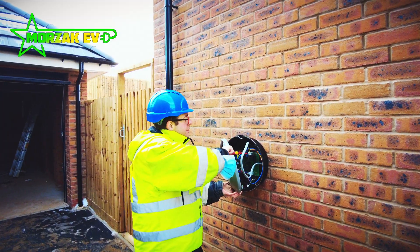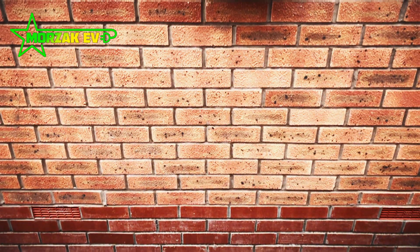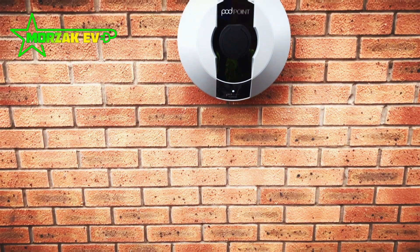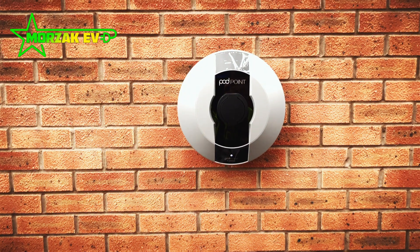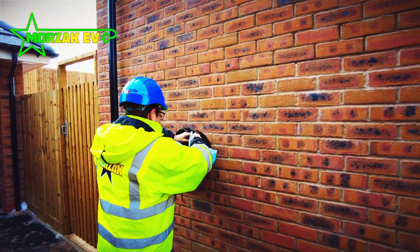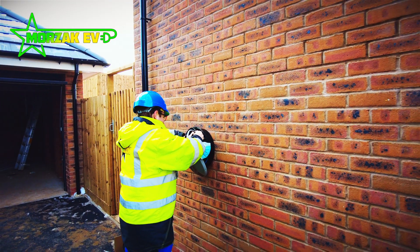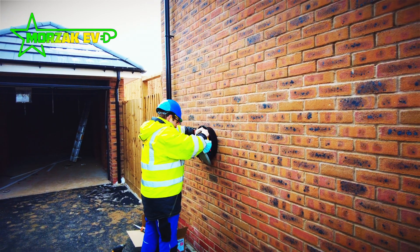Whether people like it or not, there are massive changes coming with electric vehicle charging infrastructure for new dwellings, renovations, and conversions. If you are involved in one of these projects, make sure you understand the new requirements, and you can always get in touch with people like ourselves for guidance on what solutions are best for your particular project.